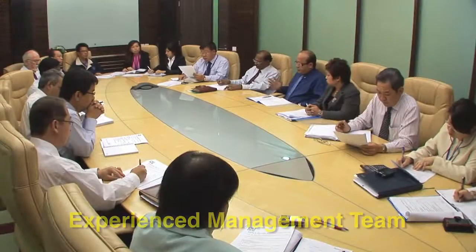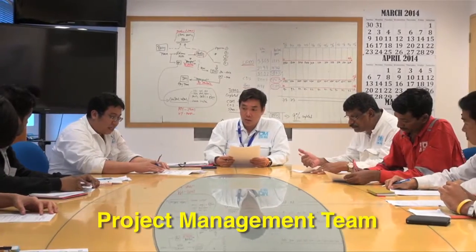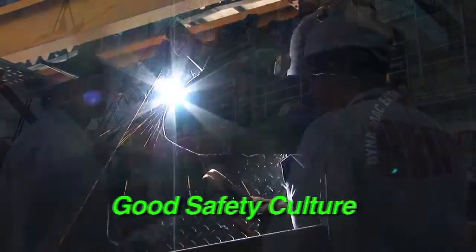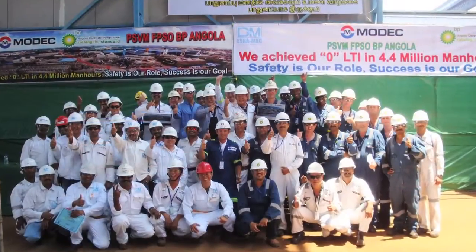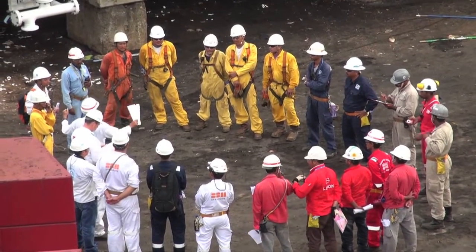Our highly experienced senior management team is supported by a committed and experienced engineering and project management team. At DYNAMAC, we believe in providing a safe working environment for all our employees, clients and visitors alike. Our good accident-free record is testament to our continuous improvement in our safety training and incentive programs.